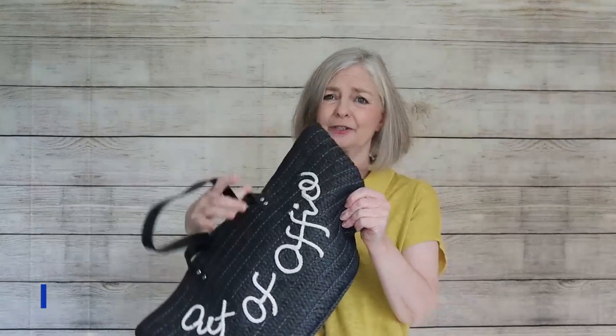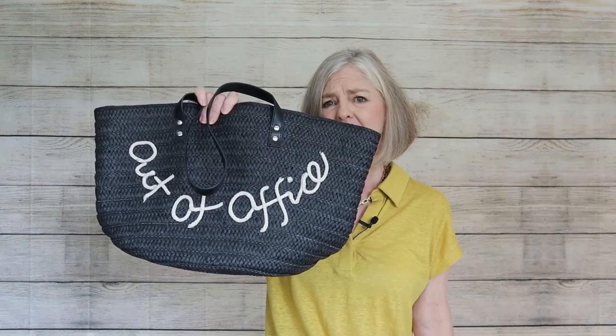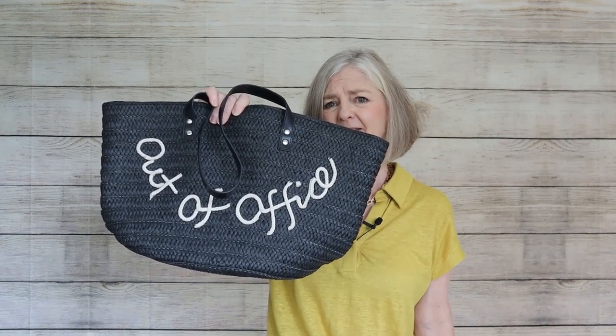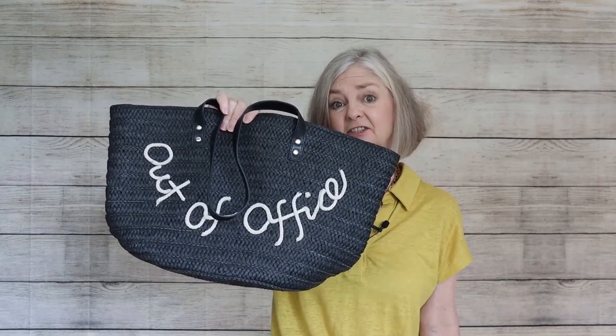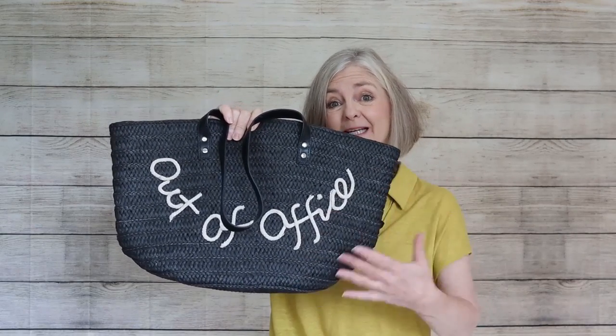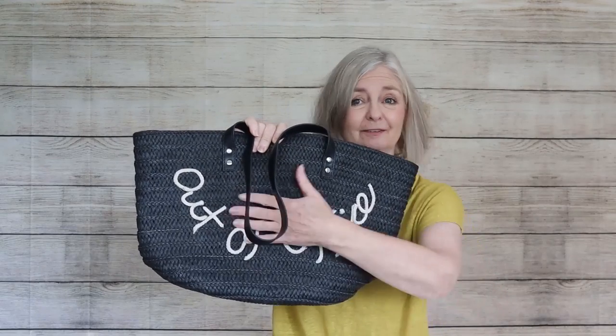Bags with gimmicky logos - this is like a beach bag that says 'out of office.' I'm not going to go around with a bag like that, it's just a bit too corny and it's going to look cheap. I'd rather have a bag with nothing written on it. So that's been a run-through of what I have in my wardrobe - and what you may have in yours - that would cheapen an outfit.